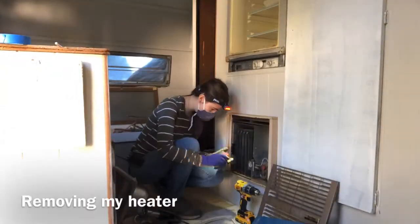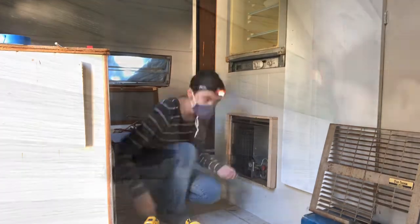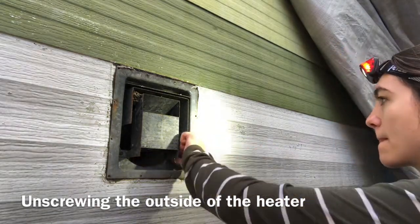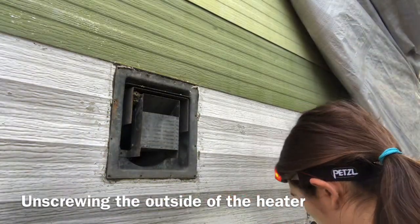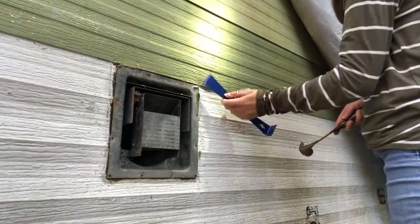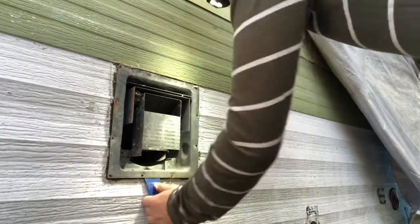Removing the regular heater was honestly so much fun, and I don't know why I enjoyed it so much, but I think it was just so simple compared to my other appliances that I was able to take my time with it and enjoy myself. After working on the inside, I went to the exterior and removed the paneling over the heater, worked to remove some screws holding it in place, and then used my pry bar to loosen up some of the silicone. The pry bar proved to be one of the most valuable and handiest tools I've used so far in my dismantling process.